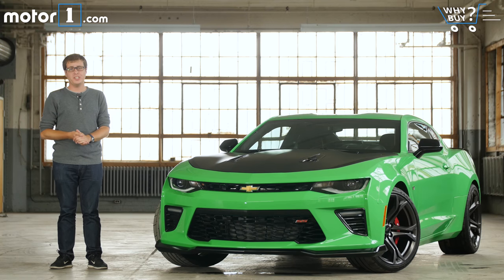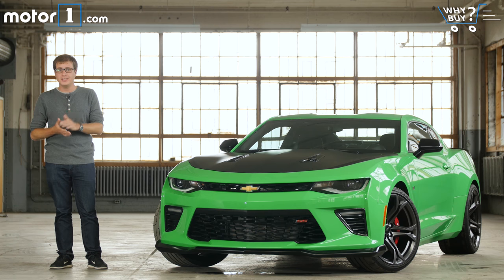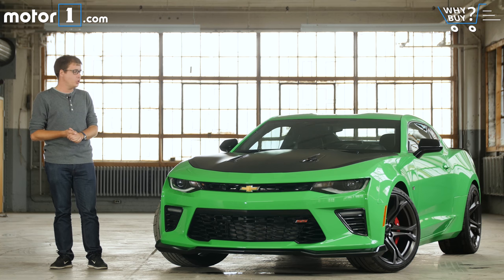For decades the Chevy Camaro has battled against the Ford Mustang to win the hearts, minds, and dollars of American car shoppers. This is the sixth generation of the Chevy Camaro, and it continues that fight for muscle car supremacy. It's a little bit smaller and lighter than its predecessor, aimed to be more of a sports car than before.